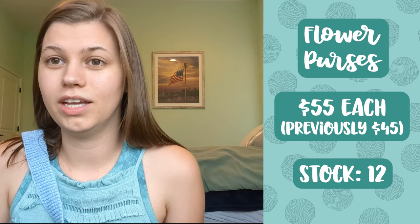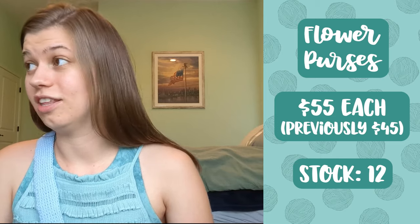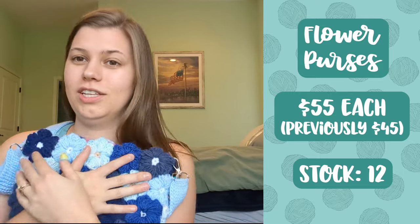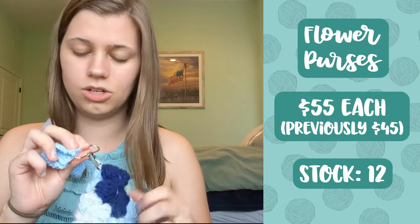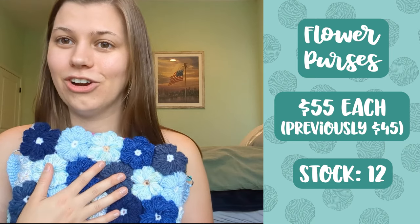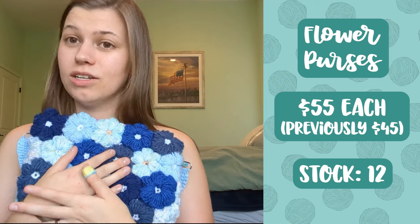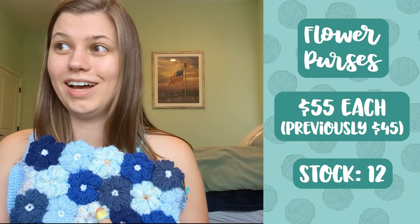Last of my bags I have all of my flower purses, and thanks to popular demand from comments on my first video, I have increased the price of these bags. Everybody was saying I was selling myself short — I was charging like forty or forty-five dollars. These bags have sew-on snaps, hand-sewn lining, knit-crochet straps, lobster claw hardware, and individually crocheted flowers all single-crocheted together. So thanks to you all, I've marked them up to fifty-five dollars.